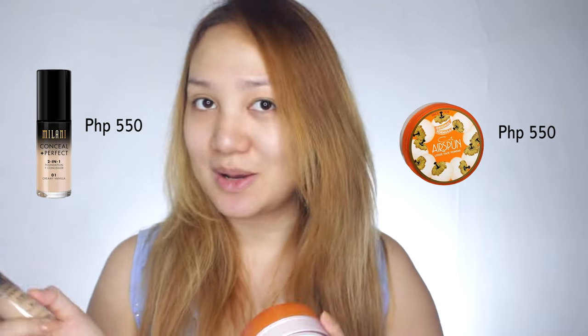I bought this because marami akong nababasa ng good reviews about this. And it's being compared to a high-end product, yung Laura Mercier. It's being compared to that because, alam nyo naman, mahal yun, diba? I bought these two items from Girl Love PH via Shopee.